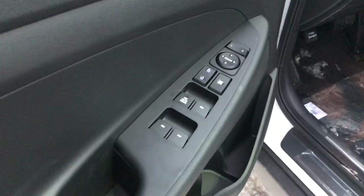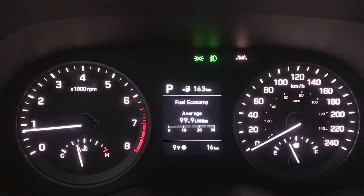Moving inside, you have the power mirrors, windows and locks. Height adjustable seat. Very nice clear dash.